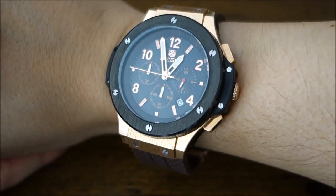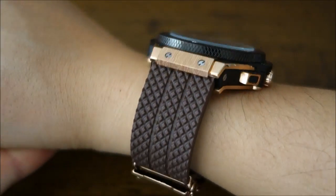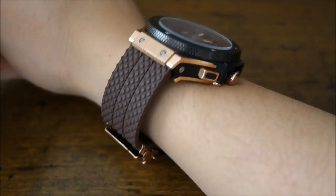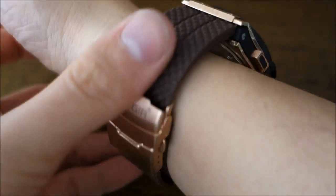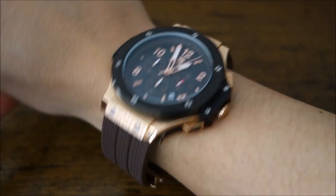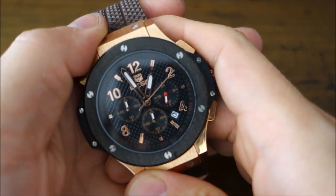Let's put it on for a quick wrist shot. This massive watch — 46 millimeters on the bezel, even bigger on the case — on my 17 centimeter wrist is just absolutely too large. You'd have to have a much bigger wrist than me to carry this off without it looking way too large.